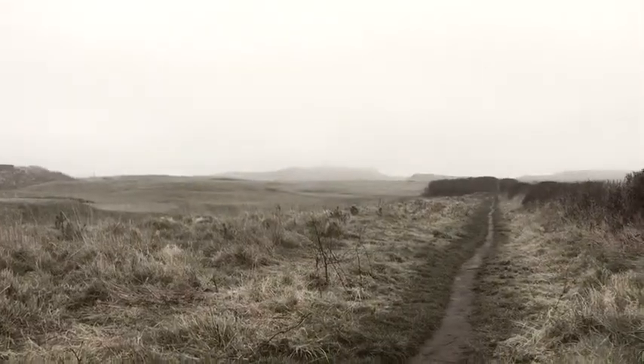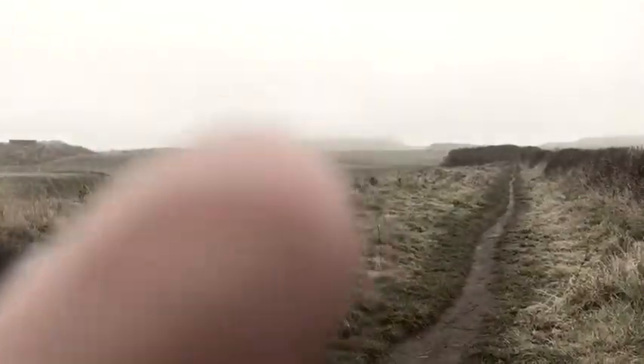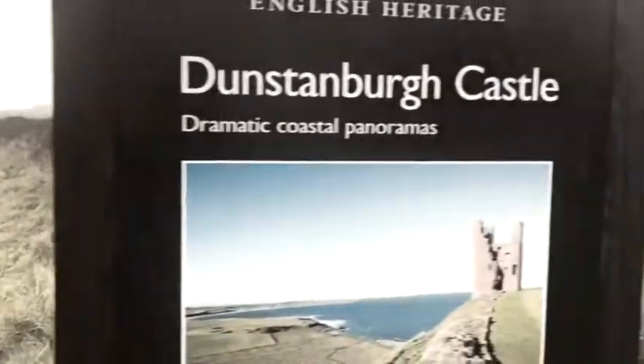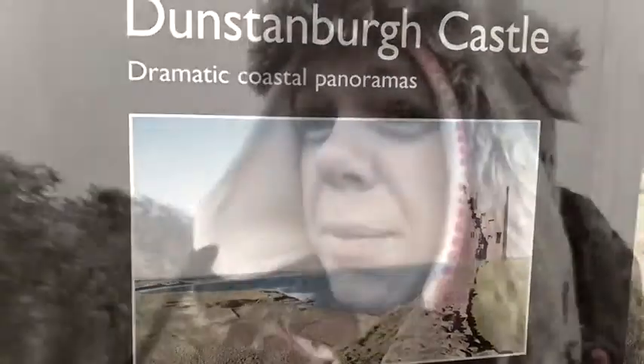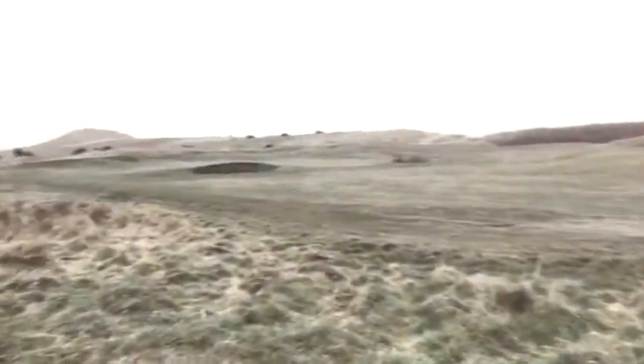So this is Dunstanborough Castle. I think we've got a three-quarters of a mile walk down to it. You can't make it out in the fog — you can't even see it. But that's what it looks like on a good day. Absolutely freezing today. I can't believe after it's been so nice the last few days we come away and it's like this. It's lovely though — there's a little golf course.